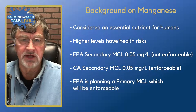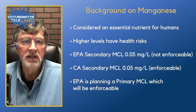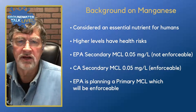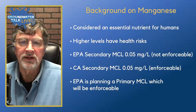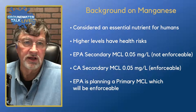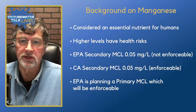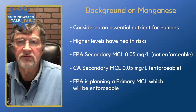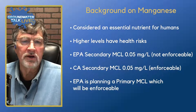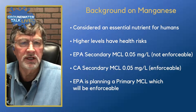The EPA has a secondary MCL, or maximum contaminant level, of 0.05 milligrams per liter. The EPA does not enforce their secondary MCLs, so that is not enforceable on a national level. In California, they have a secondary MCL that's the same as the EPA's — 0.05 mg/L — but California enforces their secondary MCLs. They have secondary MCLs in California for both iron and manganese, and those are considered enforceable.